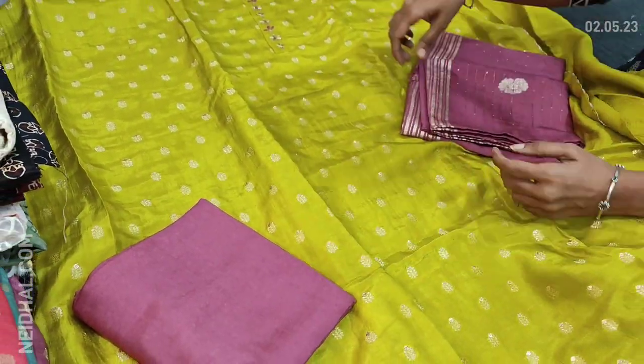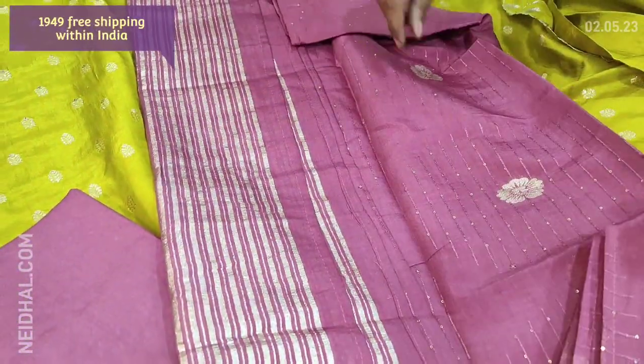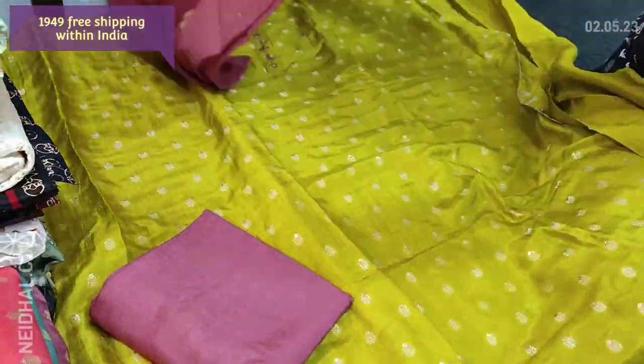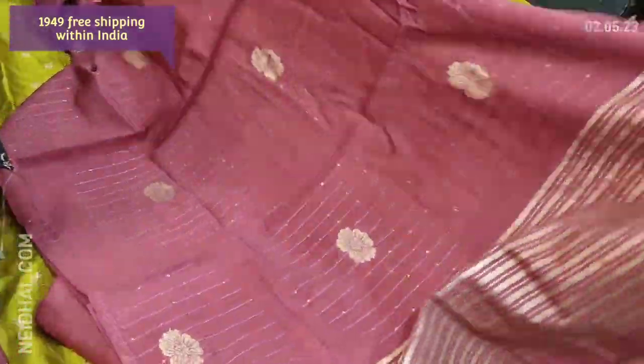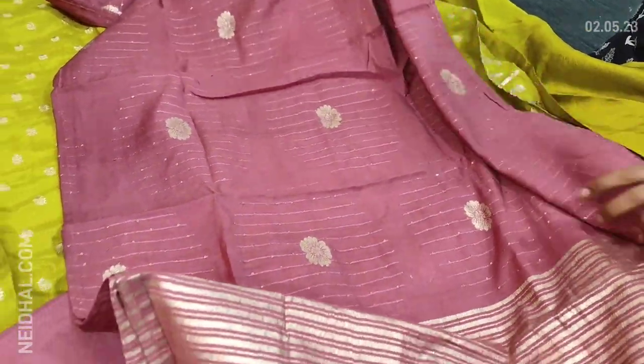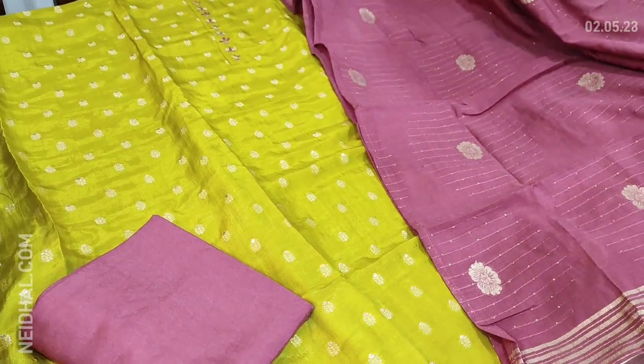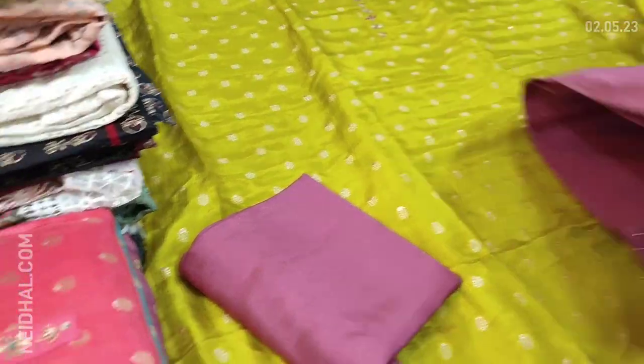The santoon bottom and dupatta are in onion pink. It's a super soft premium silk cotton dupatta which has zari butas and zari lines in the pallu, and we also have tiny sequence work. The cost of this complete set is 1949. We will quickly take a look at the other colors.